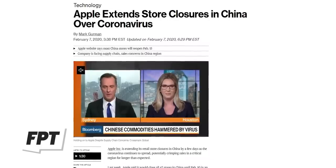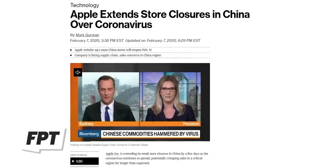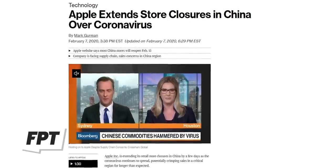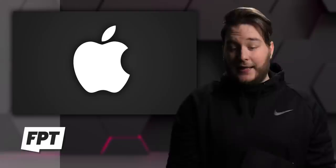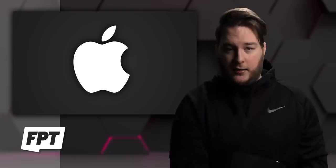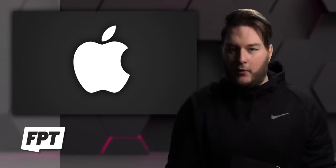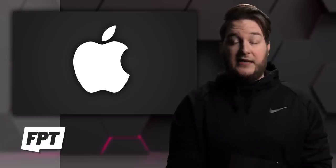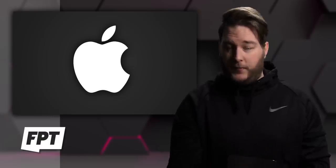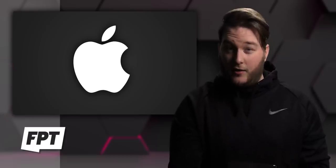Apple also shut down a bunch of their retail stores in China, and that closure has been extended — they were supposed to open today but that's been pushed back to the 15th. Let's just cross our fingers and hope for the best — for the people in China first and foremost — and then for our products. Hopefully there's no problem with iPhone production, we get that phone during the March event, and people get to buy it at $400. Either way, I'm excited about it — I think it's going to sell a lot.